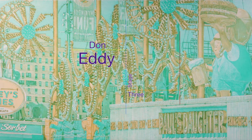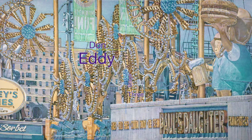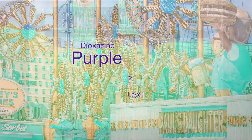Hello, this is Don Eddy speaking. This is the third video in the At Work series, and this is the third and final stage of the underpainting process. In this stage I use dioxazine purple, and at the end of this stage what you have is a kind of ghost-like version of what the final painting will be.